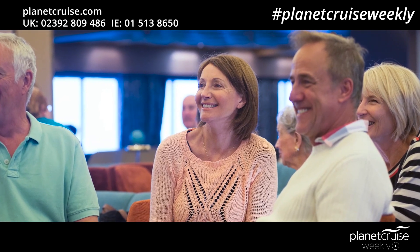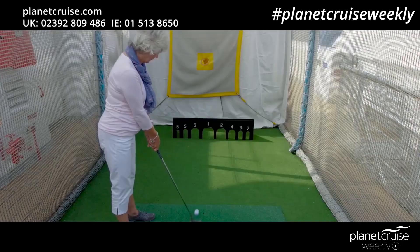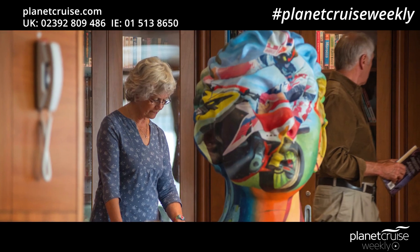Fred Olsen provide a wide assortment of activities on all their cruises. There's a selection of guest speakers and performers on each cruise, arts and craft lessons, fun quizzes and a lot more. On a sea day you'll have plenty of time to indulge a hobby or learn a few new skills with photography talks, ballroom dancing lessons, singing and language lessons, theatre workshops, watercolour classes and even a book club.